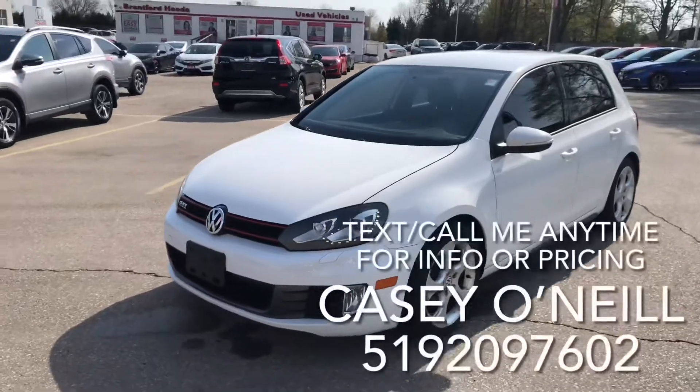Hey everyone, it's Casey O'Neill here again from Brantford Honda. Today I'm sitting in a 2013 Volkswagen GTI — it's a four-door hatchback with only 132,000 kilometers on it. Let's check it out.